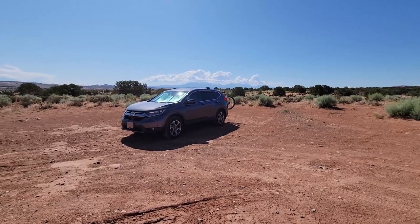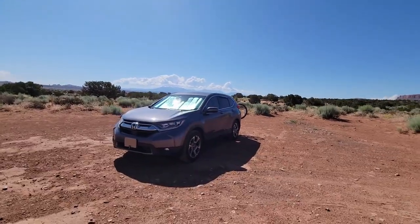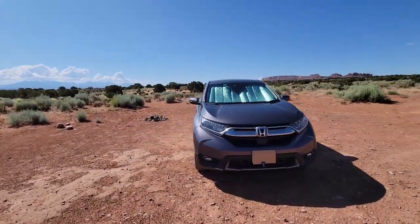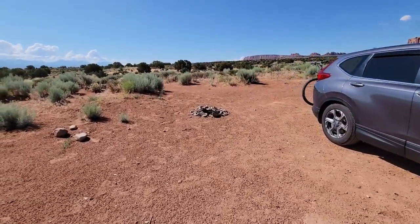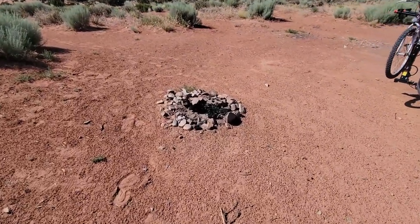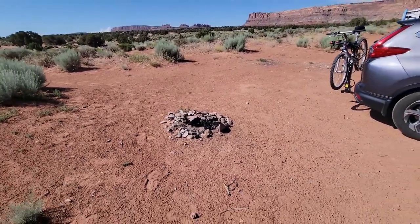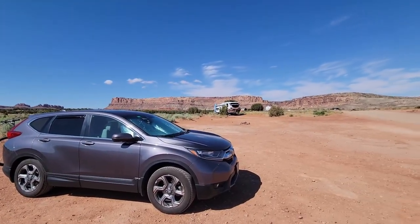Here's my campsite where I stayed last night — just a beautiful area. This is the spot I found. They tell you to look for the fire rings, and there's the fire ring for my campsite right here. They're just little fire rings like this, nothing substantial, but you can kind of see them. They're definitely here and they mark each campsite.